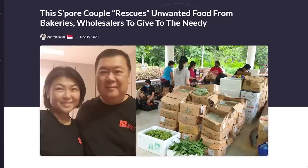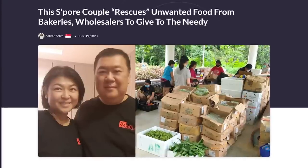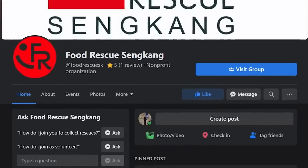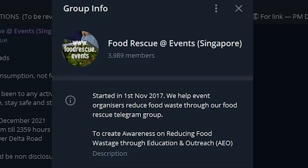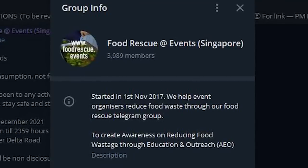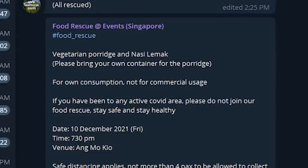The second option is Food Rescue Groups. Sometimes fruits and vegetables are a bit bruised so nobody wants to buy them — but plot twist, they're actually still quite edible. So food rescuers go to the wet market to collect this stuff and give it out for free so that the food won't go to waste. There are Facebook groups like Food Rescue Sengkang, Food Rescue Singapore, and SG Food Rescue. There's also a Telegram group called Food Rescue at Events where you can join food rescue events — like recently there was extra vegetarian porridge and nasi lemak that people could collect.